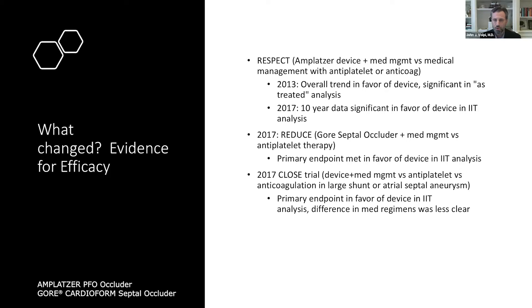Also in 2017, the CLOSE trial — a three-armed study comparing device plus medical management versus antiplatelet alone versus anticoagulation. One notable difference is that CLOSE looked at large shunts alone as an entry criterion, or a smaller shunt combined with an atrial septal aneurysm, trying to enrich the population for more endpoints. That also was favorable for device in the intention-to-treat analysis. So that's a quick run through of the data that formed the foundation of the evidence change.